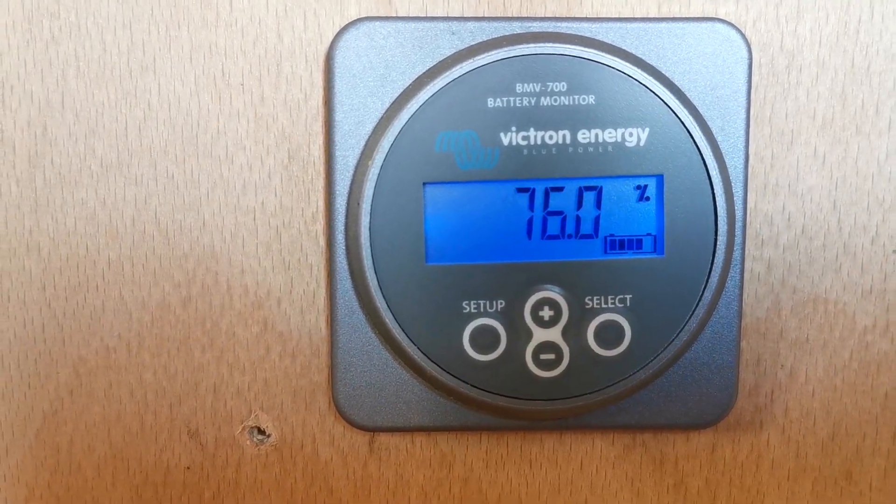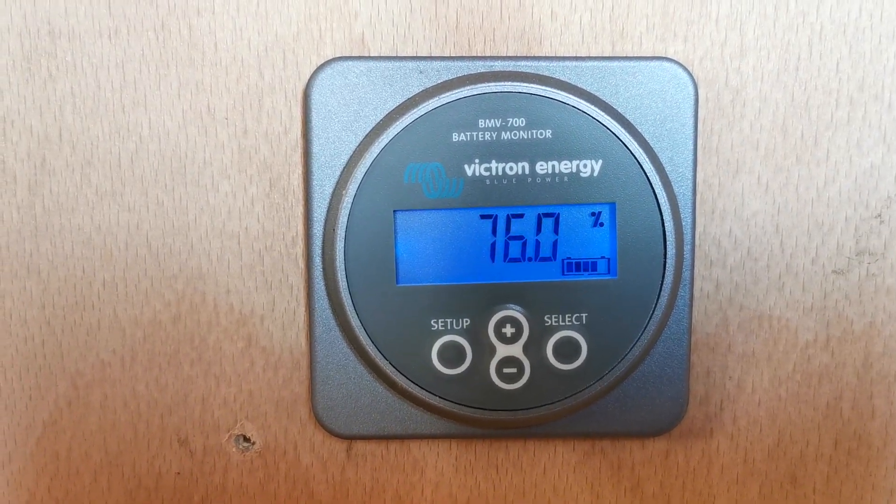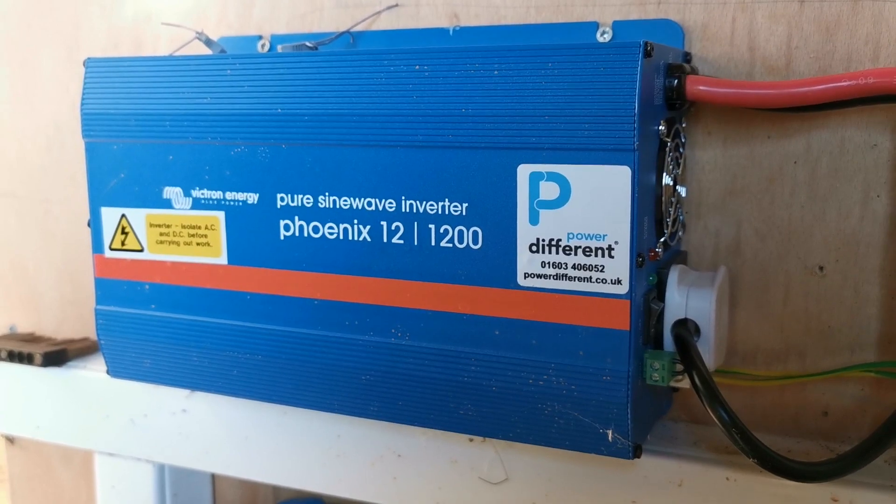We've got 76% battery power — this is first thing in the morning. Just remember these power cells have been generating power for us overnight to run this pump system, which is one of the big draws on these batteries.